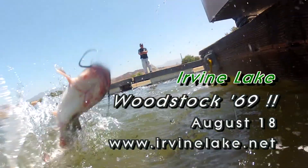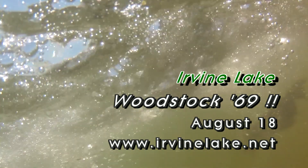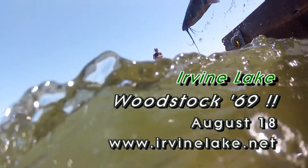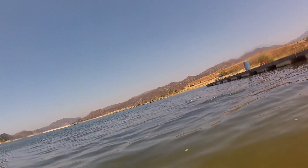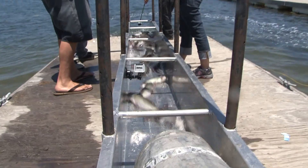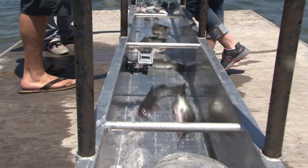Oh man, that was a golden one — that was a nice one. That one's going to make a moment. Besides being a fishing lake, Irvine Lake is an incredible venue to do concerts, family reunions, picnics, corporate events, and birthday parties. Make sure to contact the Special Events Department for further information.